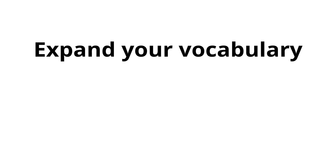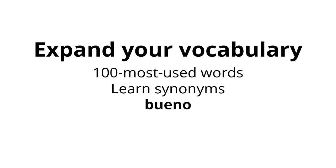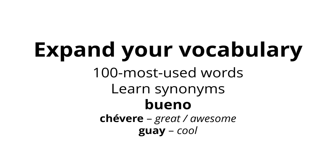Keep expanding your vocabulary. You can know how to conjugate verbs forwards, backwards, and inside out, but if you don't know enough verbs, those conjugation skills will be next to useless. Learning vocabulary is a never-ending task, but if you know the hundred most used words, that's a great start. Learning synonyms is a great move once you feel stagnant — take any common word and search a thesaurus for three or four synonyms, then try forming your own sentences with those words. For instance, try searching for "bueno" — good in Spanish — and you'll find "tévere" meaning great or awesome, and "guay" meaning cool.